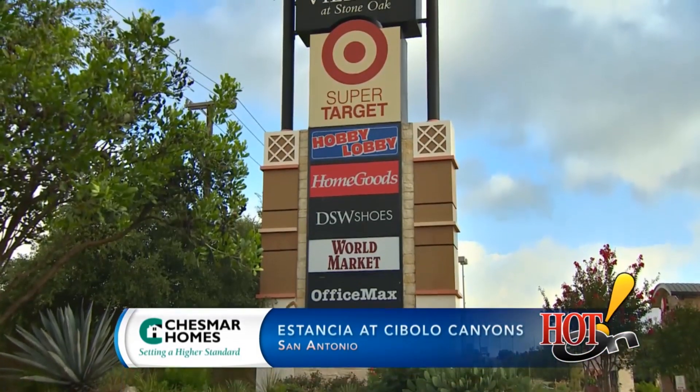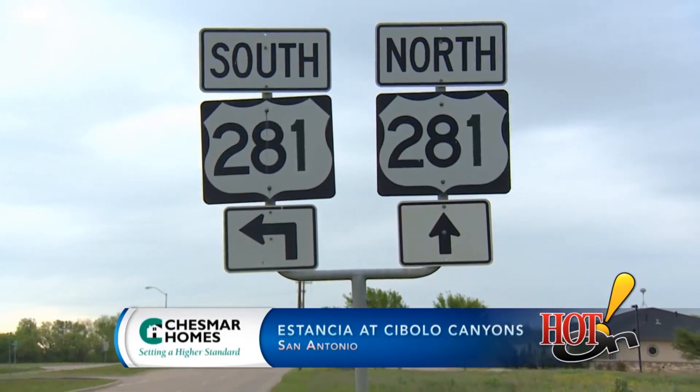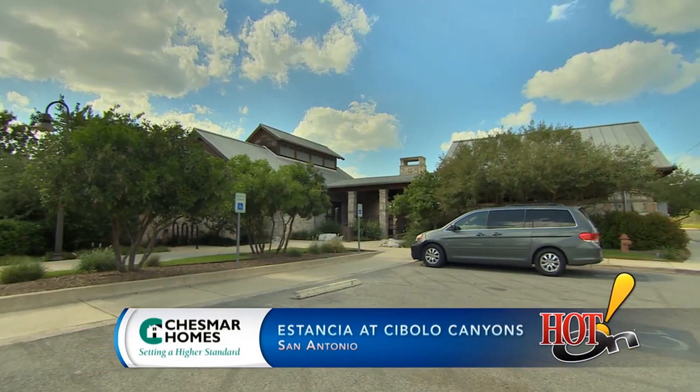Estancia at Cibolo Canyons is a wonderful north centrally located community. It's close to major shopping at Villages of Stone Oak, 1604 and 281. It's also within walking distance of the PGA golf courses, and we have a wonderful amenity center with more planned.